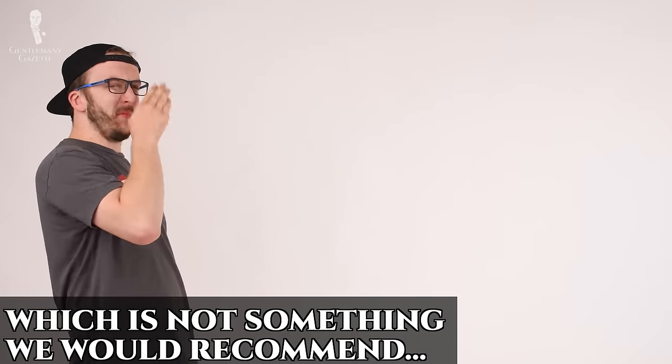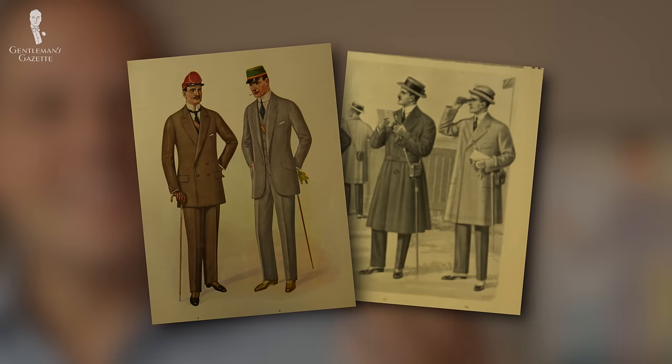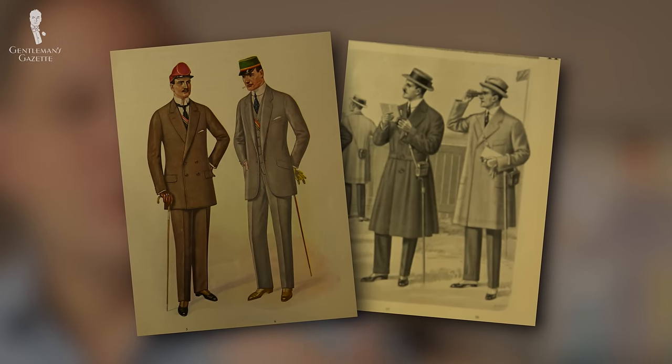Of course, the etiquette at the time was also different. Men were expected to wear hats and they were expected to wear a jacket over their shirt.